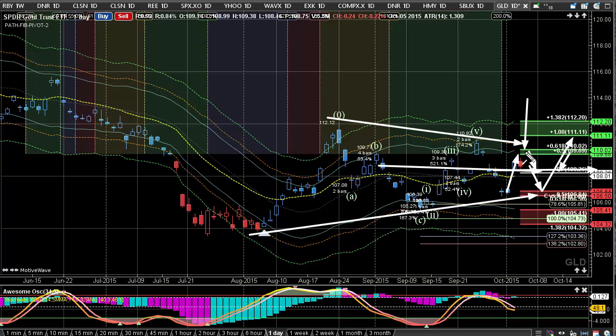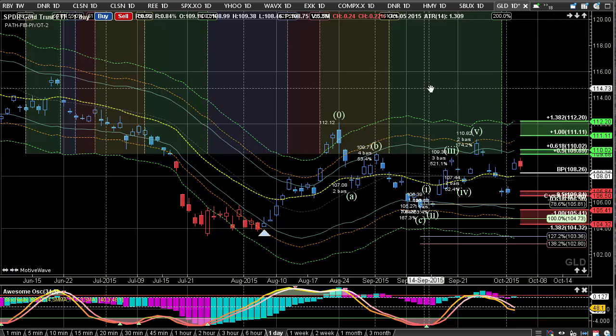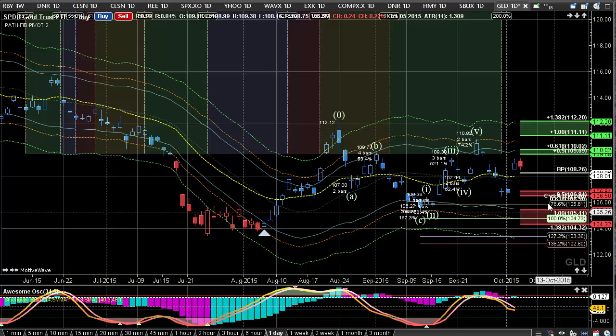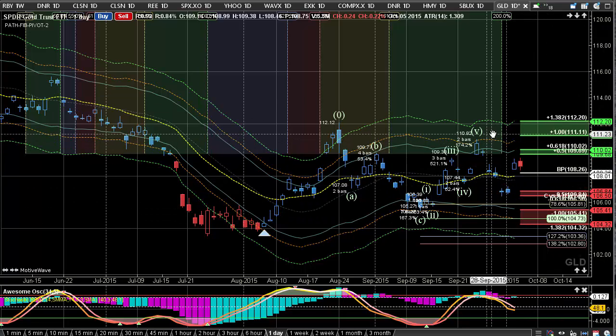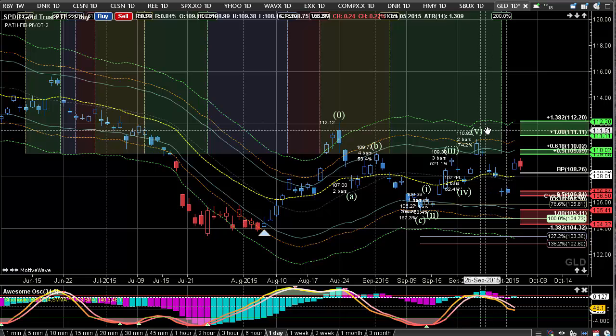As it tries to bounce out of this, we want to obviously see it break out through this range and then come into the 112 and 114 level — and then you'd really see a major change. I think we're still going to see that; it's just a question of whether we see a final test first. But we're seeing gold and silver really improve.